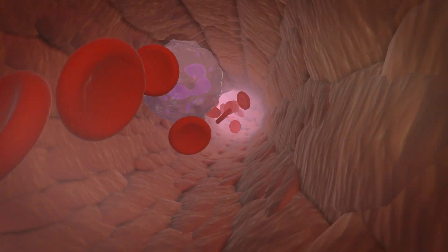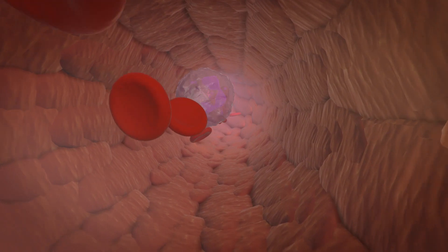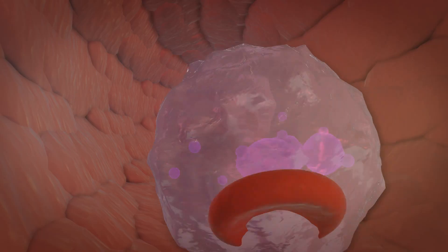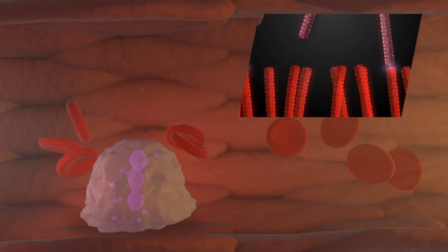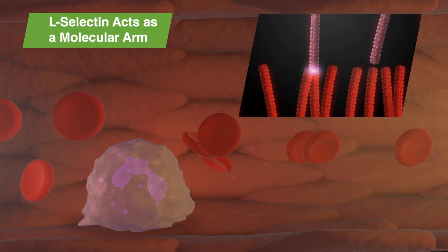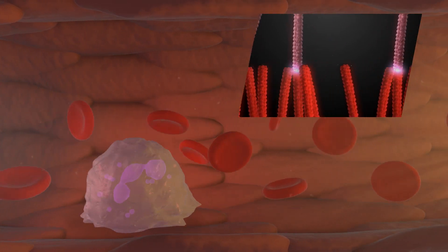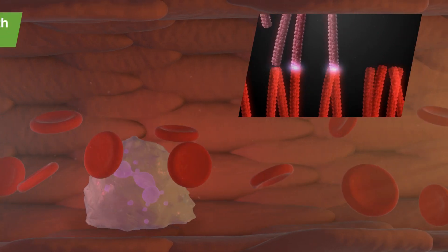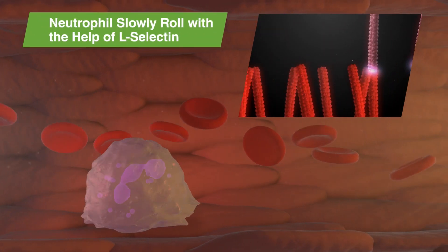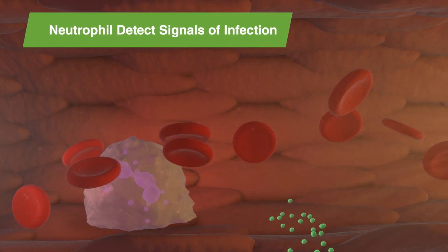Neutrophils are immune cells in the blood. As neutrophils flow through the blood, a protein on the cell surface called L-selectin helps hold the neutrophil to the wall of the blood vessels. L-selectin acts as molecular arms for the neutrophils, helping them to grab the cells that make up the interior of the blood vessels. In this way, L-selectin allows the neutrophils to slowly roll along the blood vessel wall, where they can detect signals of infection in the tissues below.